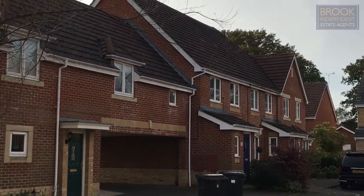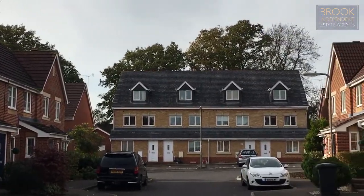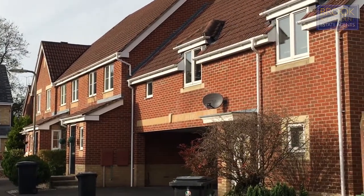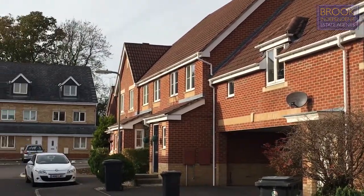Oak Coppice Road is predominantly made up of one, two and three bedroom flats, houses and maisonettes. As you can see it's quite a lovely looking street with some lighter brickwork and slate-tiled roofs.